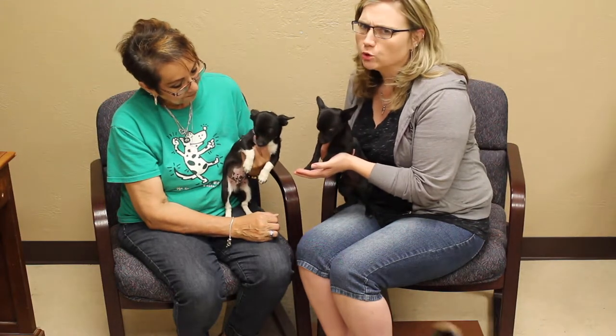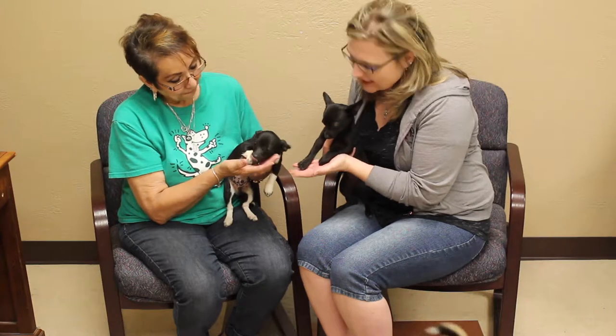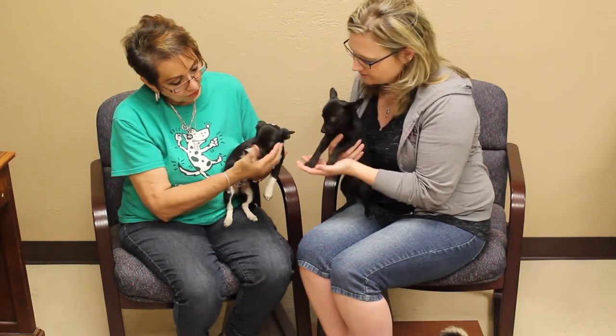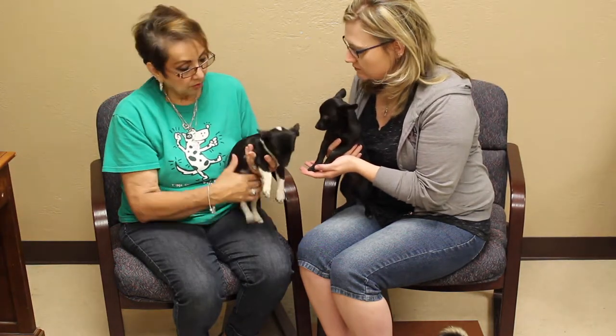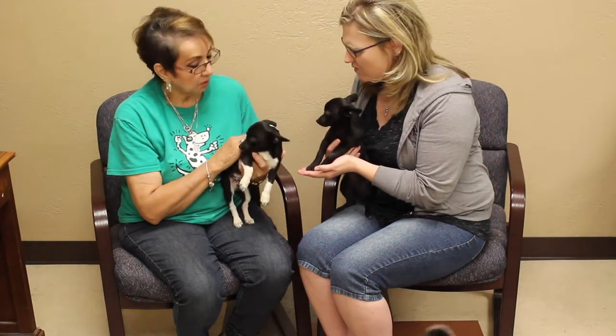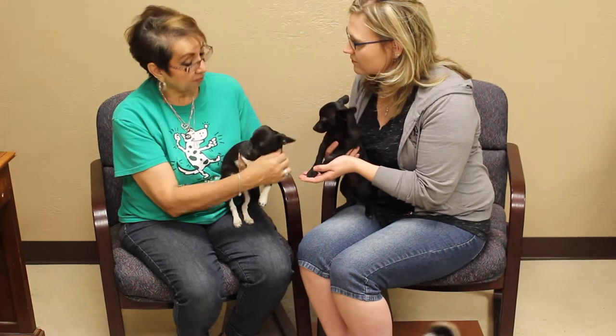But how can you resist these? The thing about Chihuahuas is they are so loyal and they're fun and they have a lot of energy. I had one growing up and I loved that dog so much. I think she said they were about three and a half to four months old. They're going to be small guys, so perfect for an apartment or a smaller house — these guys would be perfect.